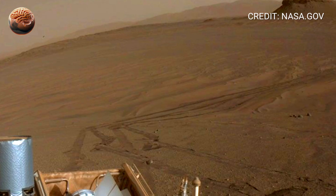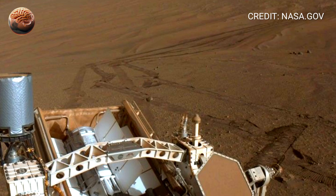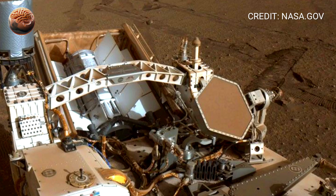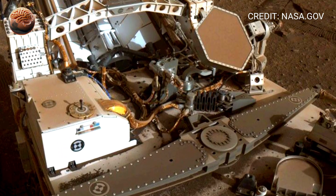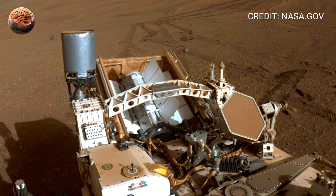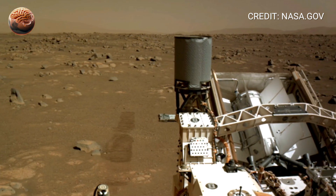Perseverance faces challenges every day — freezing nights, dust storms, and rugged terrain that tests its wheels and software. Yet it keeps moving, analyzing rock layers, sending data home across millions of kilometers. Each new panorama tells a different story: sunrise over Martian cliffs, dust swirling like whispers of time, the rover's shadow stretching across an alien valley. Through all of this, it works tirelessly, powered by a nuclear battery designed to last for years.